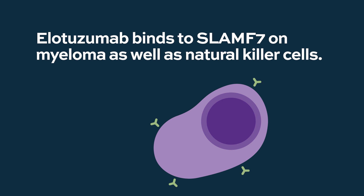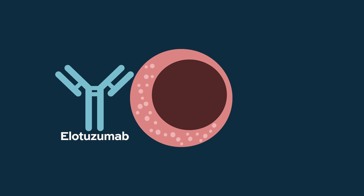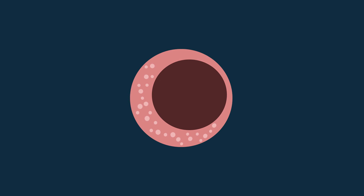Elotuzumab works in similar ways. It actually binds this target called SLAMF7, a protein expressed on myeloma cells. It's also expressed on other immune cells, such as natural killer cells. So elotuzumab can activate natural killer cells, and those cells are felt to be important in myeloma control.